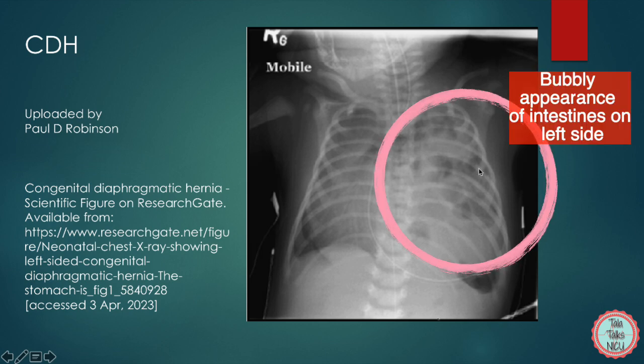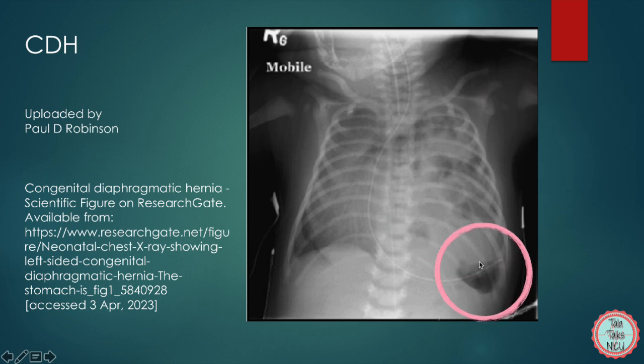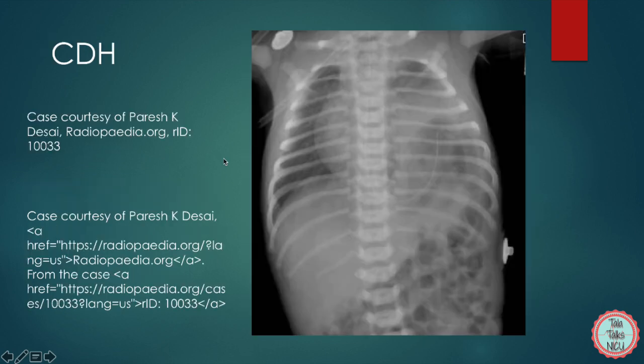Here you can clearly see the bubbly appearance of the intestines on the left, and the stomach is at the level of the 10th rib. All this extra pressure is causing a mediastinal shift to the right with compression of the right lung. In another picture of a CDH, you see the gastric tube curving around and ending up in the chest, with more intestine going up on the left side. This baby is intubated. Here we don't have as much of a shift to the right, which hopefully means a slightly better prognosis.